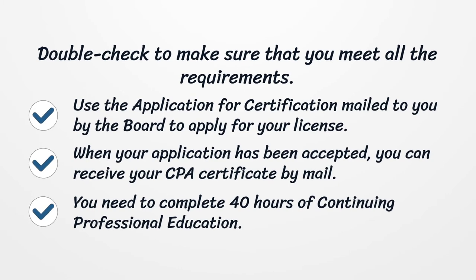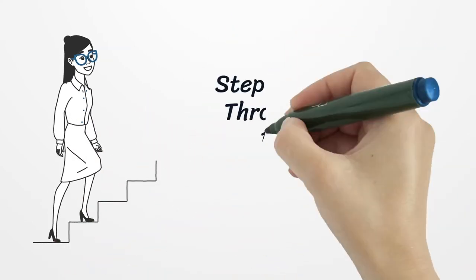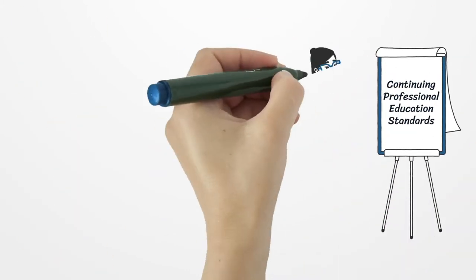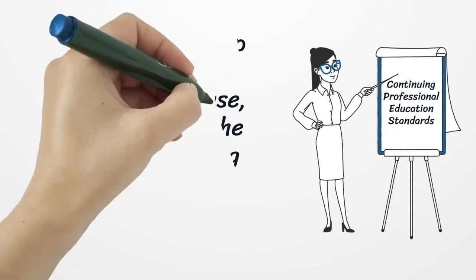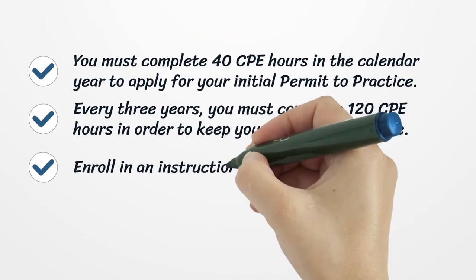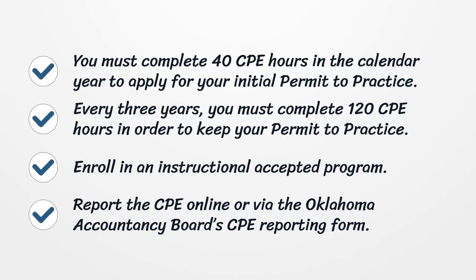When your application has been accepted, you can receive your CPA certificate by mail. You need to complete 40 hours of continuing professional education. Step 5: Stay current through continuing professional education. In Oklahoma, if you wish to keep your accounting license, you must meet the state's continuing professional education (CPE) standards. You must complete 40 CPE hours in the calendar year to apply for your initial permit to practice.